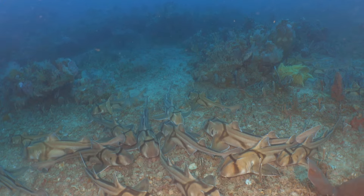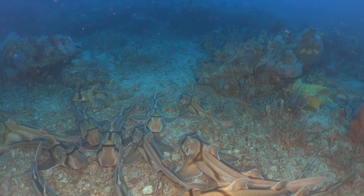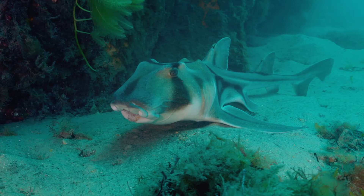An aggregation site is where sharks come together. We don't know the reason for this, but we're guessing that this is an area where the sharks come together to either breed or indeed fatten up before they head up to coastal areas where they lay their eggs.